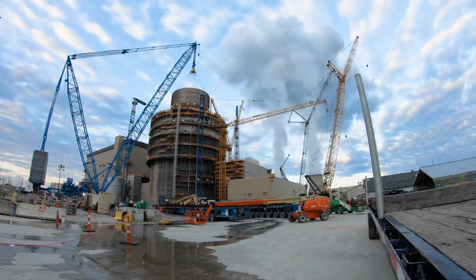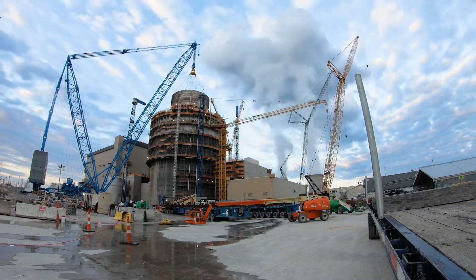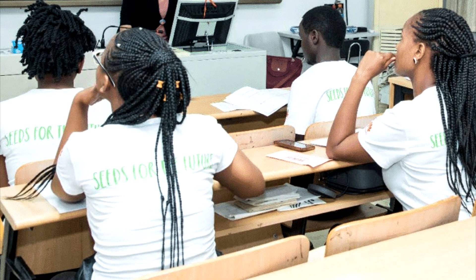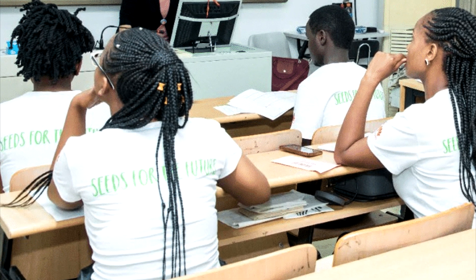African countries are keen on taking part in the operations of nuclear plants through nuclear tech training cooperation agreements. Others are sponsoring students to go abroad and study nuclear technology. For example, in 2015, Kenya sponsored its students to go study nuclear engineering in South Korea.